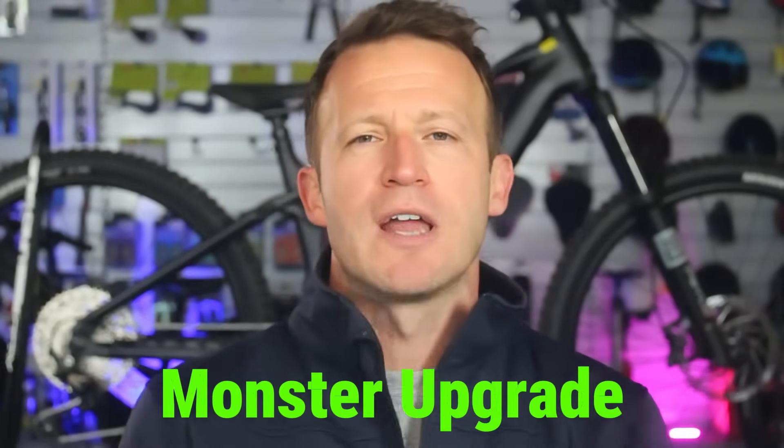But seven months after the Gen 5 hit the trails, industry whispers have swelled into a roar. Bosch is about to drop a monster upgrade. Here's everything we've dug up so far.